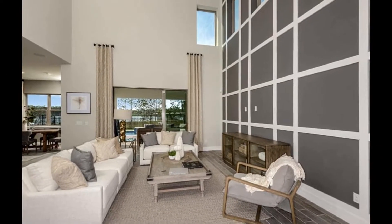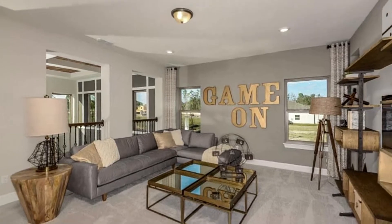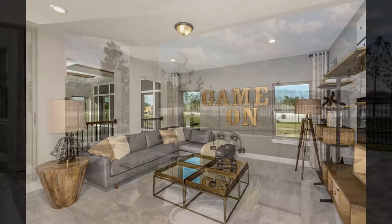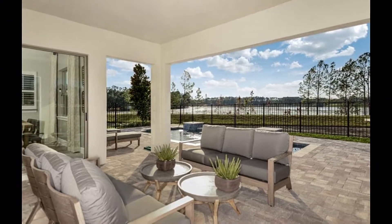If you are interested in the Lake Mary area, this is a wonderful community. Pulte makes a fabulous home. Give me a call — I'd love to show it to you. Thanks and have a great day.